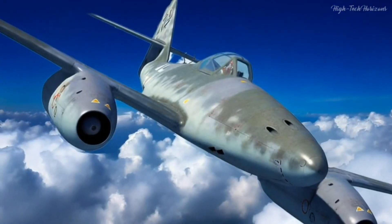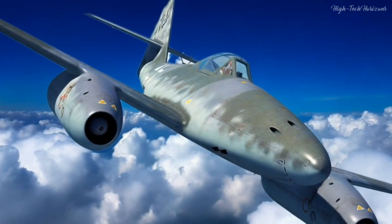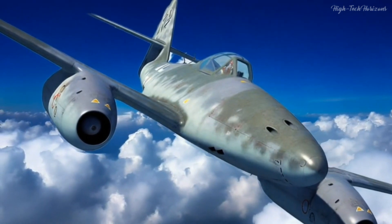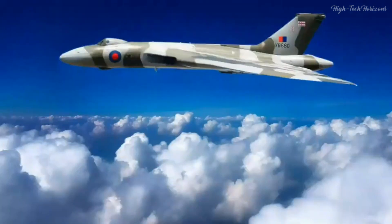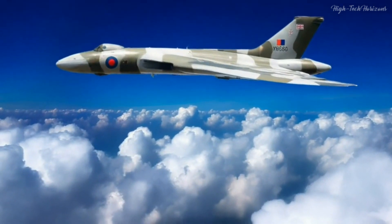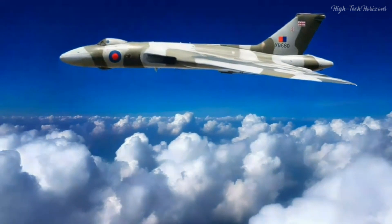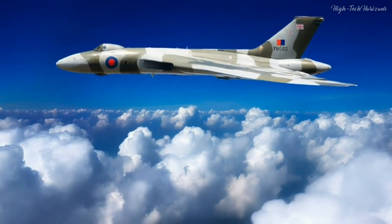Although the Me-262's combat service during the war was circumscribed due to production challenges and fuel shortages, its imprint upon post-war aviation was profound. The technological marvels it unfurled, particularly in the realm of jet propulsion, would chart the course for subsequent generations of jet fighters and civilian aircraft.